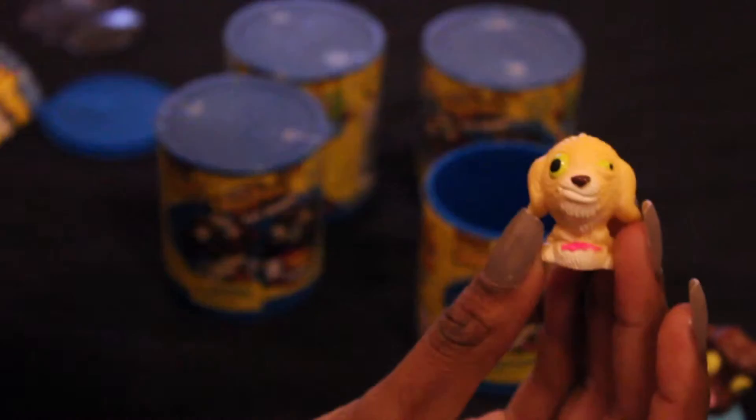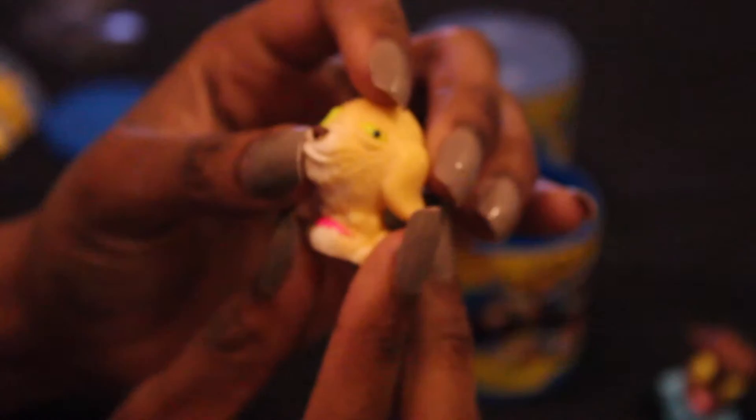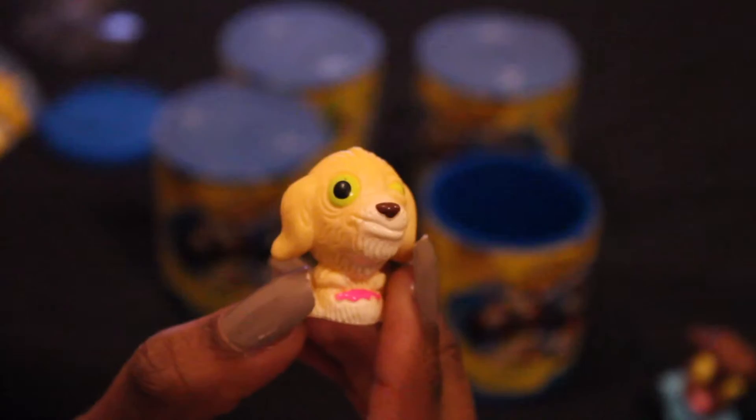The next ugliest little pet comes in another plastic wrapping. This ugliest pet is a Dorkshire Terrier — and this is a rare pet. He's part of the Slimiest collection. You can tell he's one of the rare pets because this particular Dorkshire Terrier has pink vomit. He has one eye that's a little bigger than the other, and he's a blondish-brown color. Let's go ahead and put him aside.